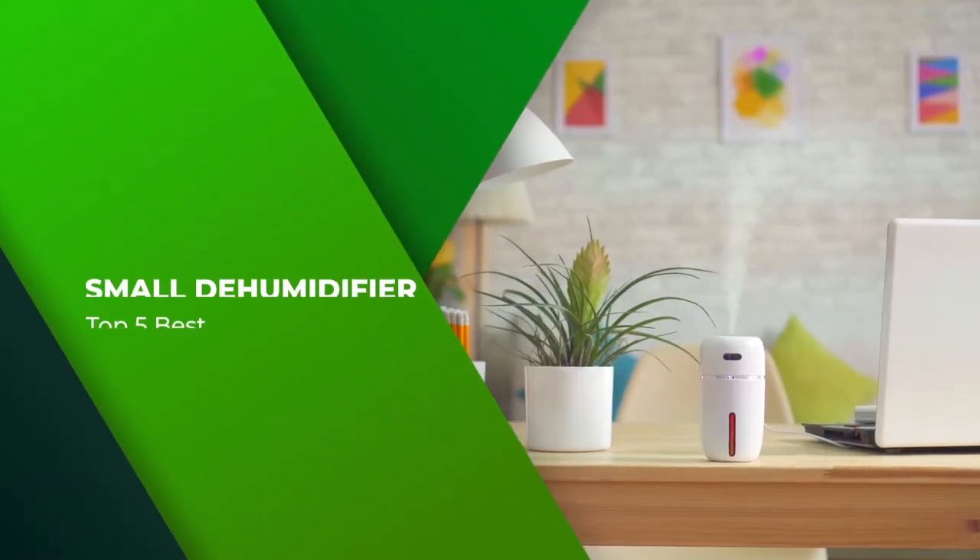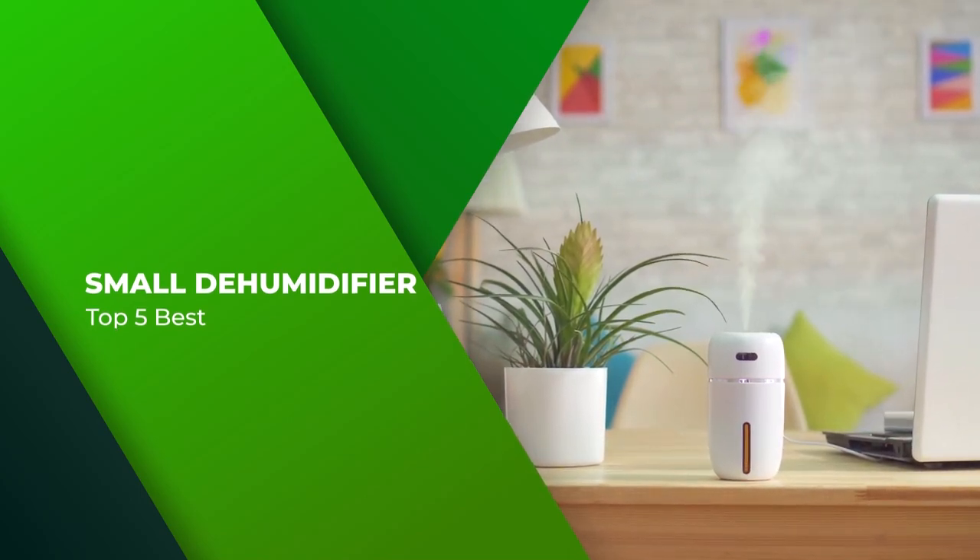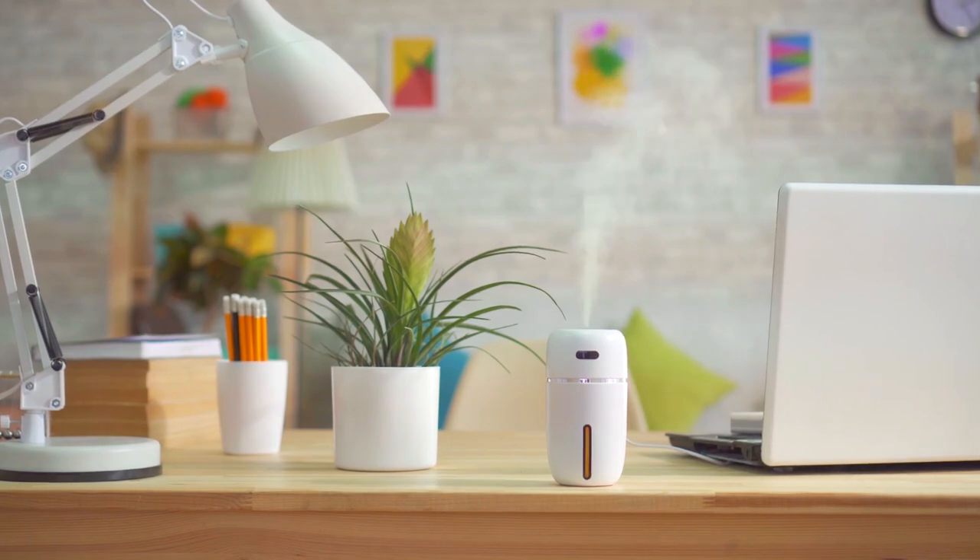Here are our top 5 best small dehumidifier picks, perfect for improving air quality, reducing the risk of mold and mildew, and making your living space more comfortable.